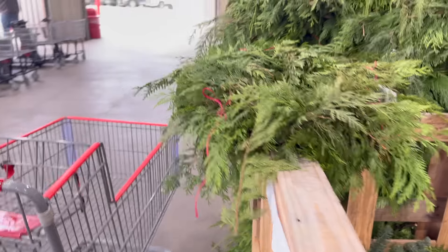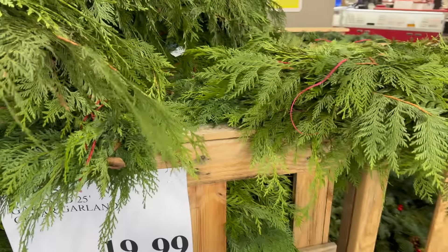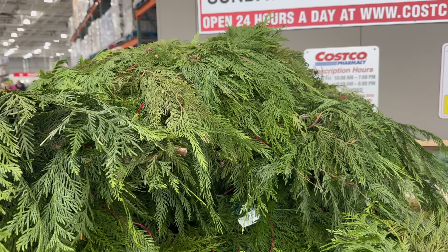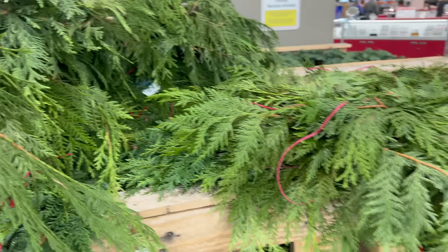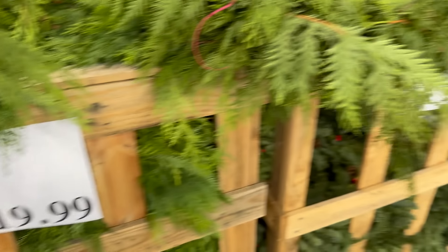Over here we have a garland — a 25-foot cedar garland, $19.99. How many of you like to put up the real garland? $19.99 for either one.